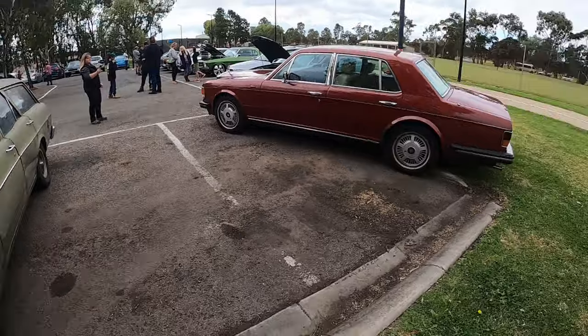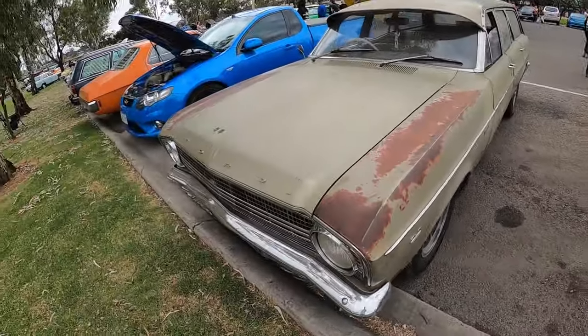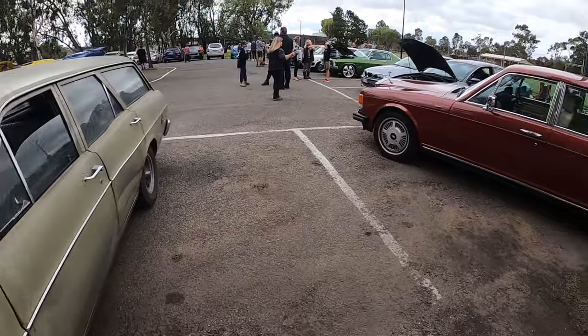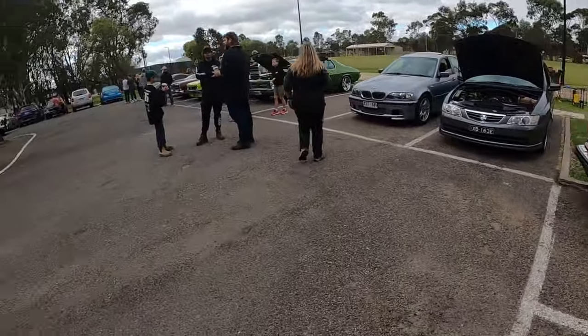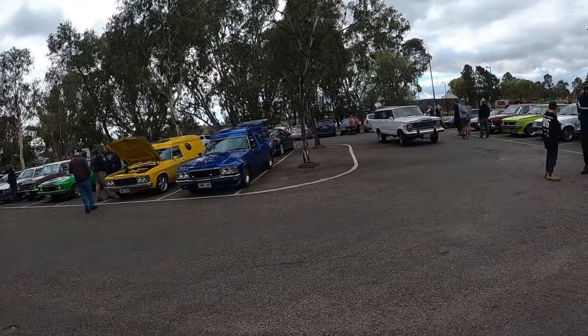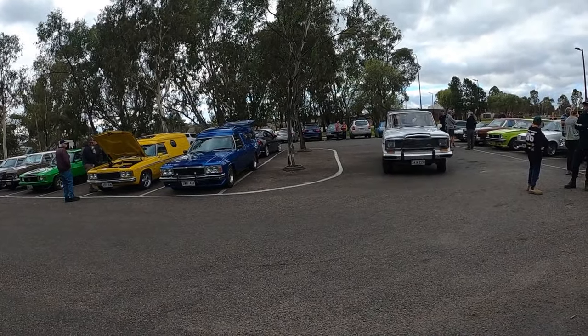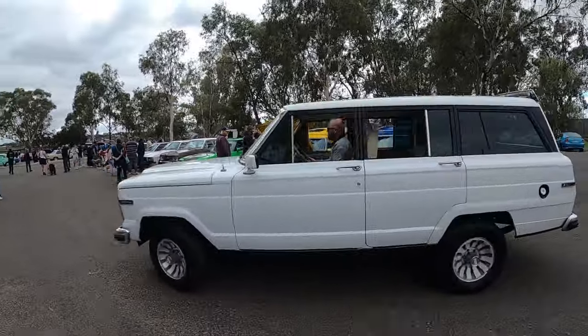This just came in. Then you've got this Rolls here as well that wasn't here before either - that's cool. This is pretty rad too - this is just coming in now. This is awesome. Big old Jeep, old school. It's a cool old car.